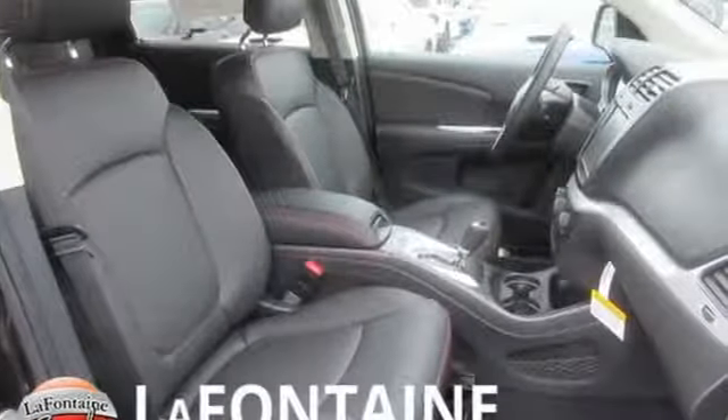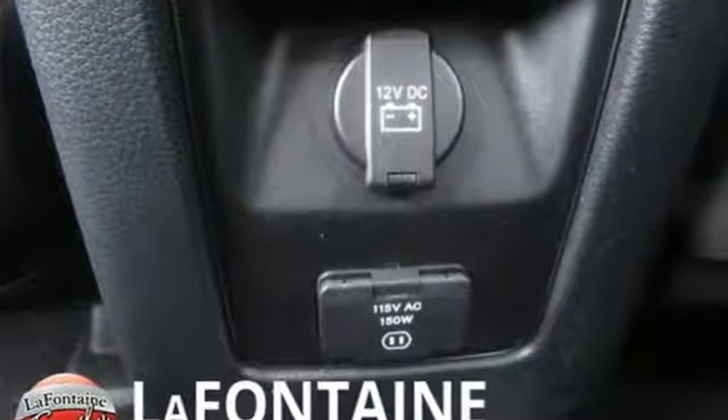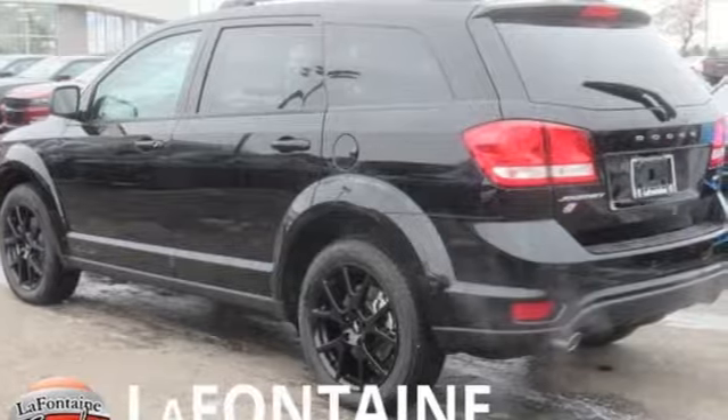The Car Connection notes the ride quality remains a strong point with the proper damping and roll control for a family vehicle. Dodge doesn't do middle of the road — leave average in the dust.